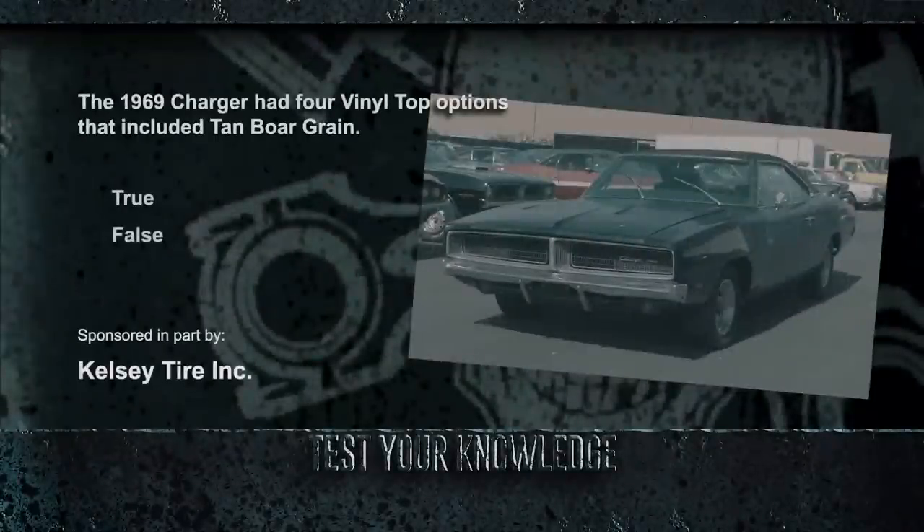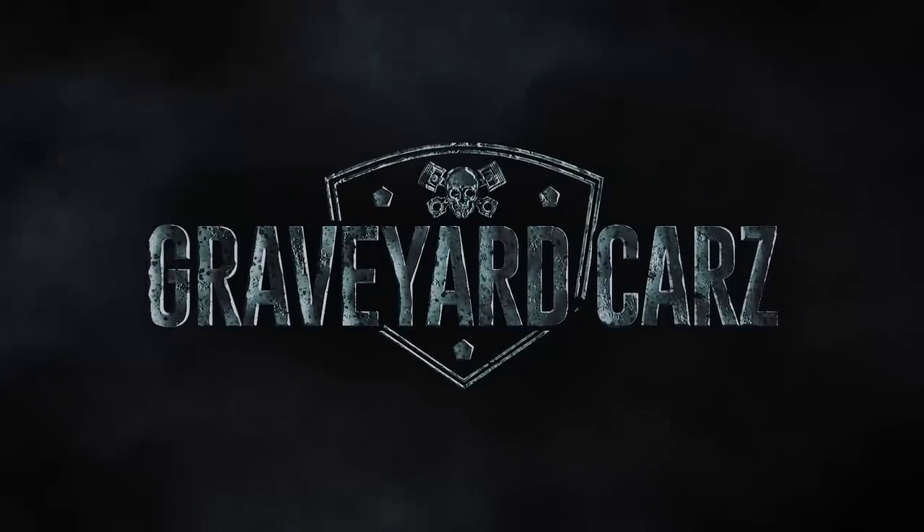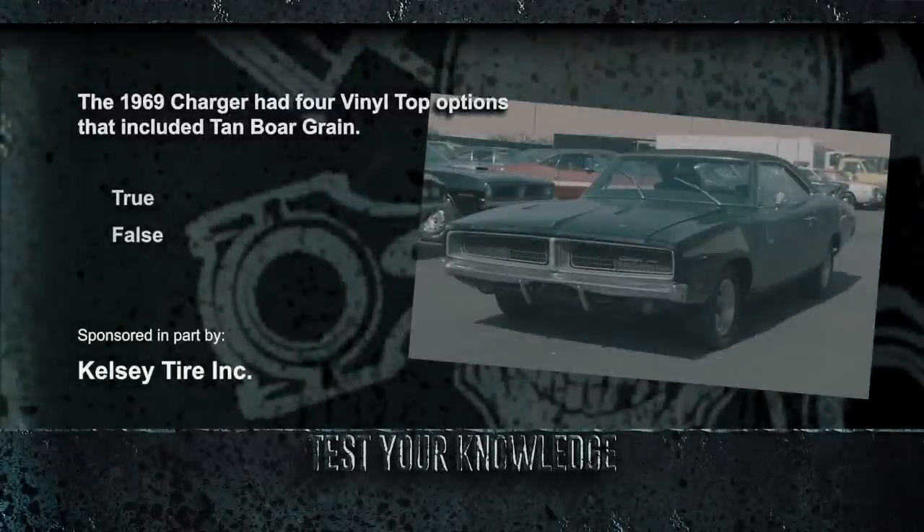We learned in our Corpse of the Week that the 1969 Charger was sculpted to maintain a unified cohesive design, making it the most wanted two-door hardtop of 1969. True or false: the 1969 Charger had four vinyl top options that included tan boar grain? We were telling the truth. Tan boar grain was included as an option along with white, black, and green. If you didn't know, now you do.